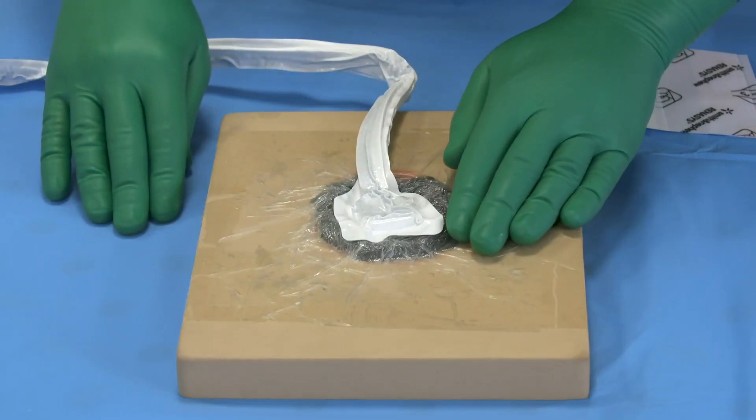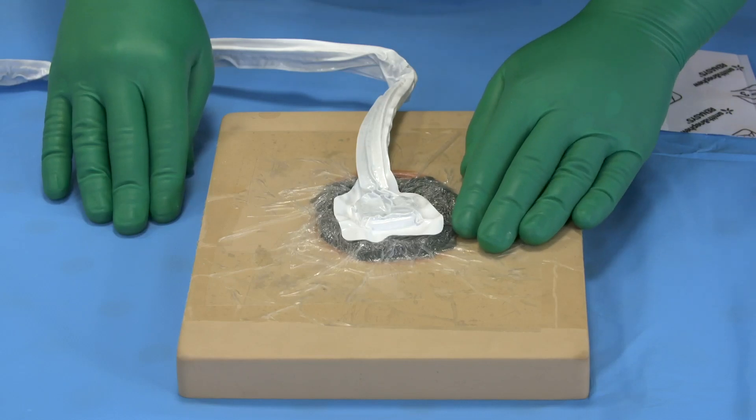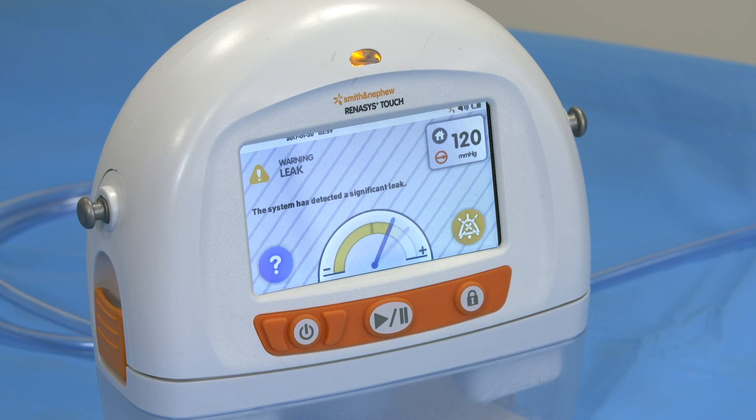Check the dressing for leaks. When a leak has been identified, it can be temporarily blocked with finger pressure. The flow meter on the device will show if this resolves the problem.